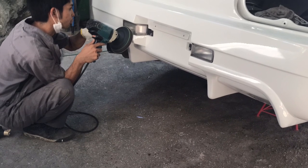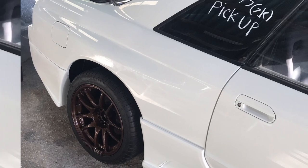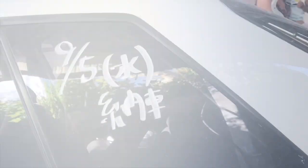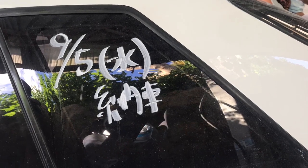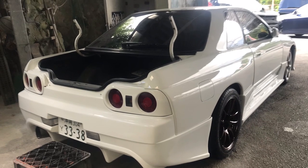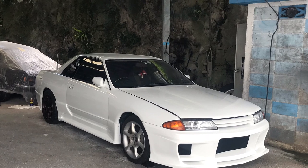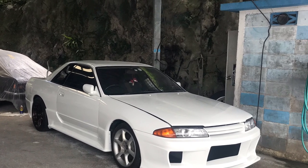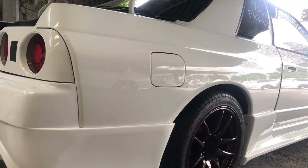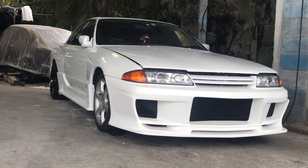I wanted to take the car to Cars and Coffee, so they said they're going to meet that deadline — we'll see how that goes. Overall the car looks really really good. Still a little more work to be done: got the Nismo trunk lift and the gurney flap that still need to be put on. As you can see they did a very good job — amazing job — with a lot of attention to detail.